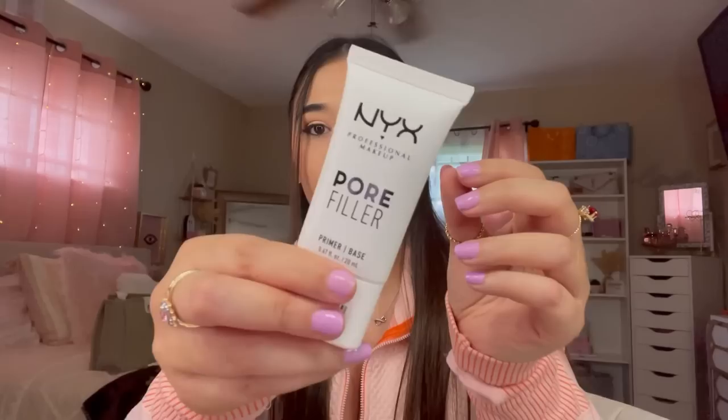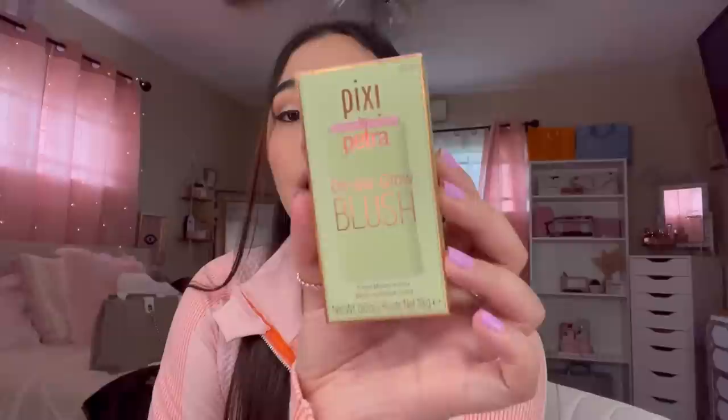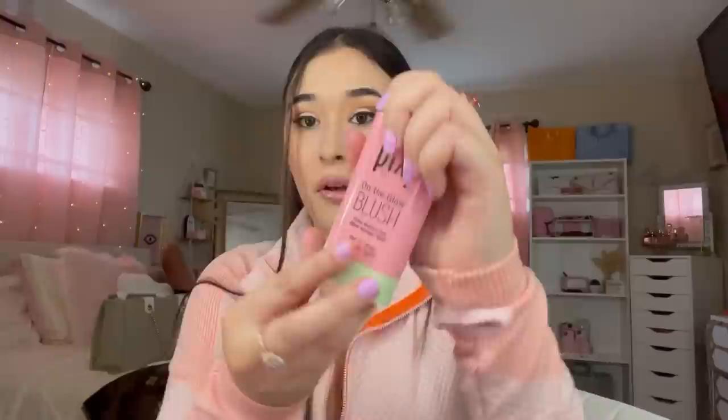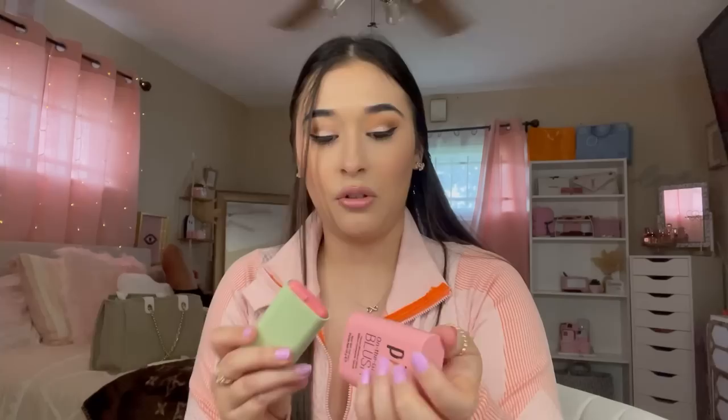I picked up the Makeup Revolution Conceal and Define concealer — I've heard mixed reviews on this, some people like it and some hate it. I got mine in shade C2 because I've been obsessed with bright concealers recently, I just love that. Last makeup item — I'm so happy I found this! I finally got the Pixi On the Glow Blush — this has been so trending on TikTok. I'm not sure how to say the shade name but look at it — it's such a pretty, pretty color. I'm so excited to use this one!